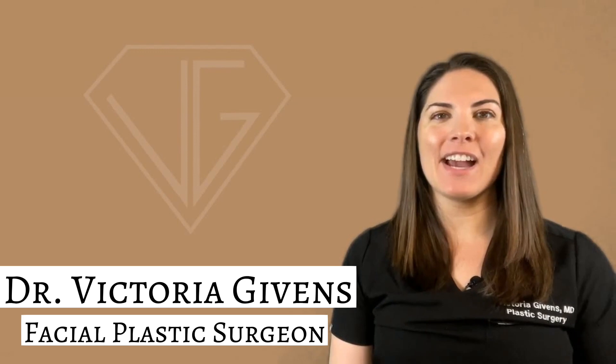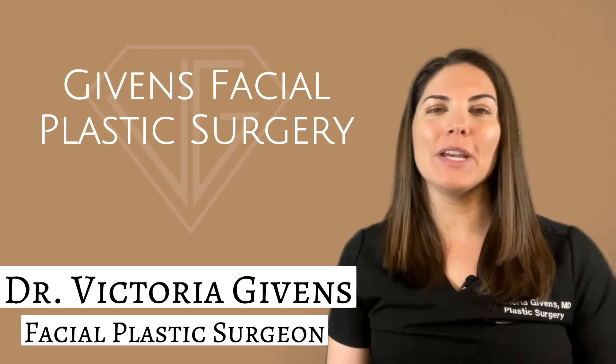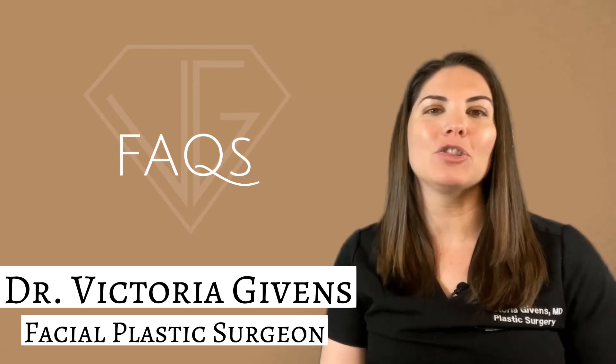Hello and welcome to my channel. This is Dr. Victoria Gibbons, your board-certified facial plastic surgeon and owner of Gibbons Facial Plastic Surgery in Austin, Texas. Today I'm talking about my most commonly asked patient questions on Sculptra.